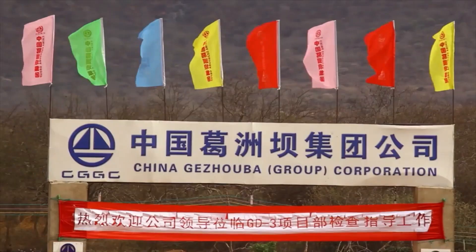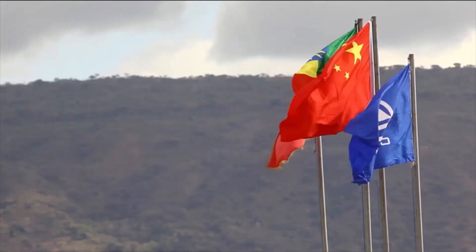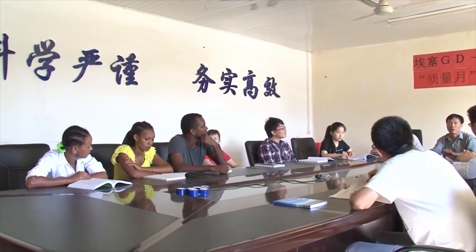The project, which is jointly financed by the Ethiopian and Chinese governments, was launched in March 2011. Ethiopia awarded the project to the Chinese engineering giant CGGC, while the consultancy is run by an American firm named MWH.